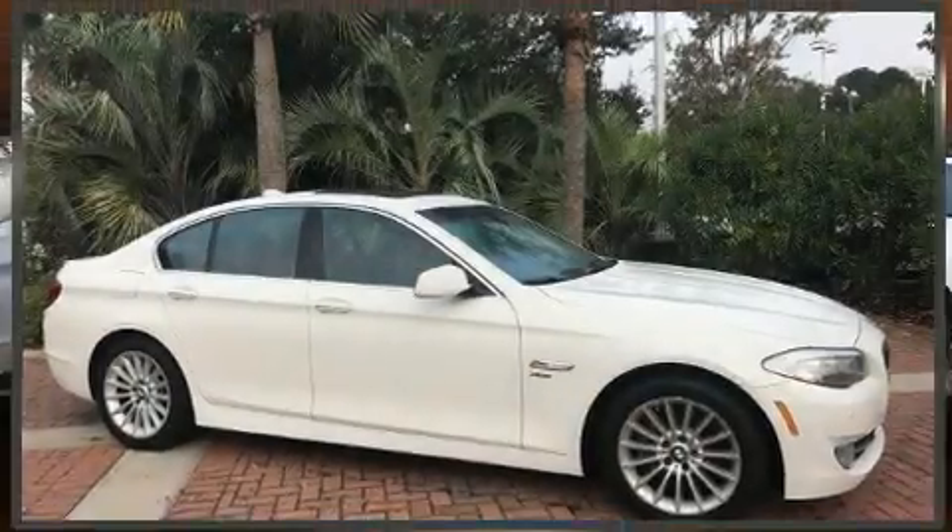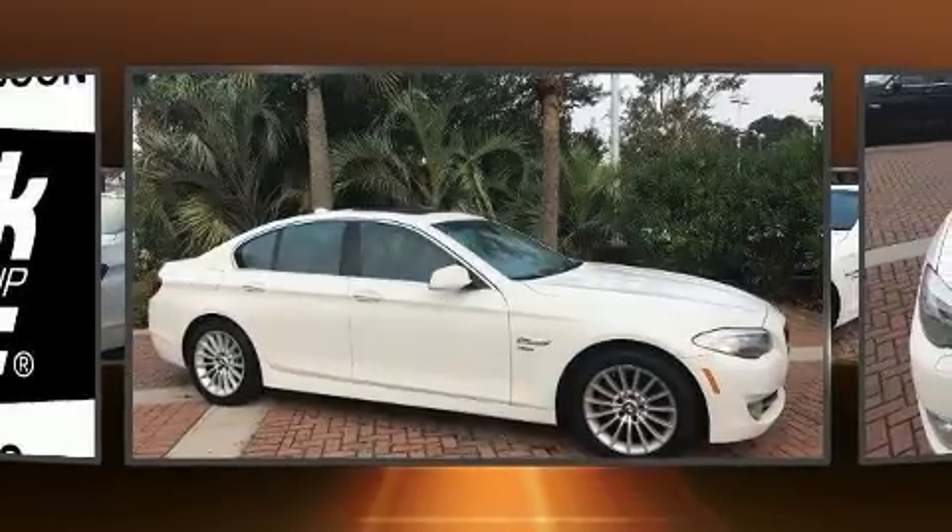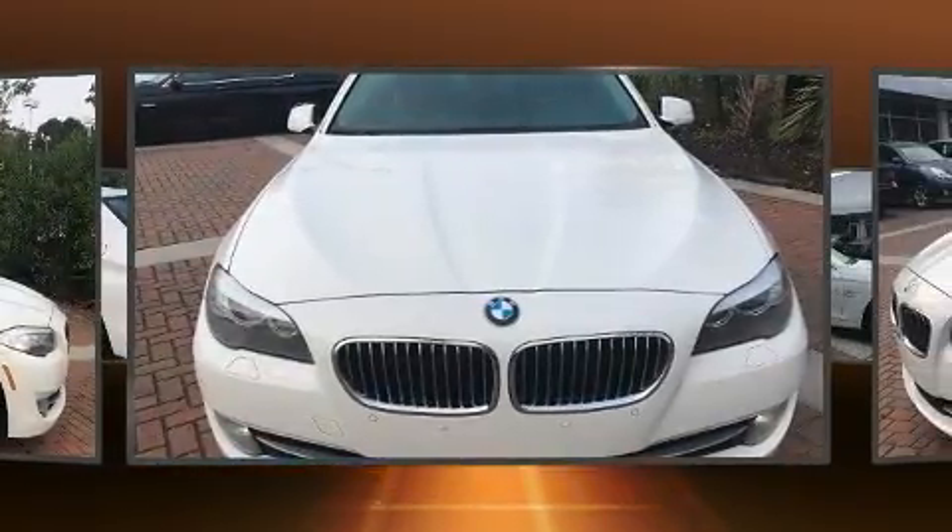Take command of the road in the 2011 BMW 535i xDrive. This four-door, five-passenger sedan provides exceptional value.